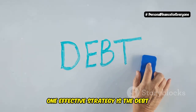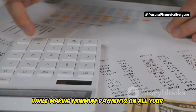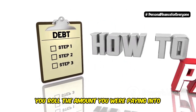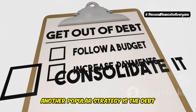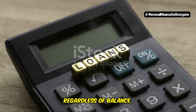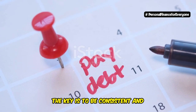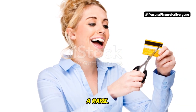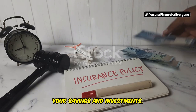One effective strategy is the debt snowball method — paying off your smallest debts first, regardless of interest rate, while making minimum payments on all your other debts. As you pay off each debt, you roll that payment amount into the next smallest debt, creating a snowball effect. Another popular strategy is the debt avalanche method, which involves paying off your highest interest debts first, regardless of balance, while making minimum payments on the rest. Whichever method you choose, the key is to be consistent and disciplined. Remember, eliminating debt is like giving yourself a raise — the money you're no longer paying in interest can be redirected towards your savings and investments.